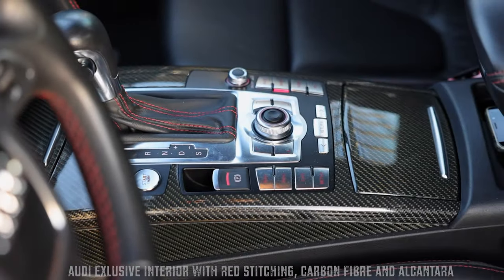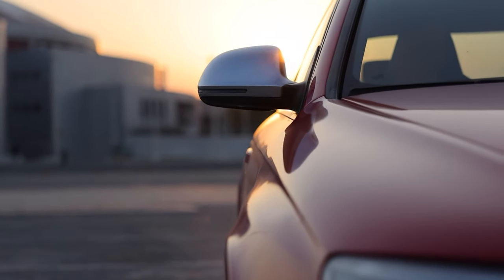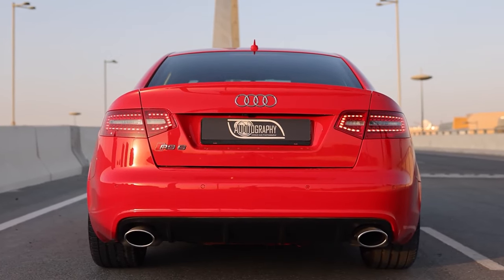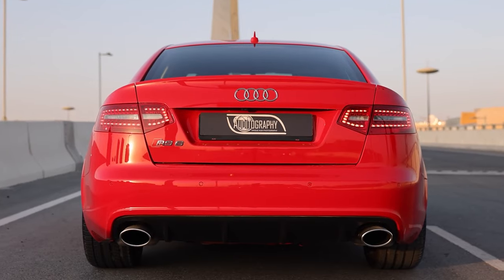However, on the move the engine is strangely muted. There is a brief howl when changing gear at high revs, but overall the engine lacks the rewarding soundtrack of the BMW M5.